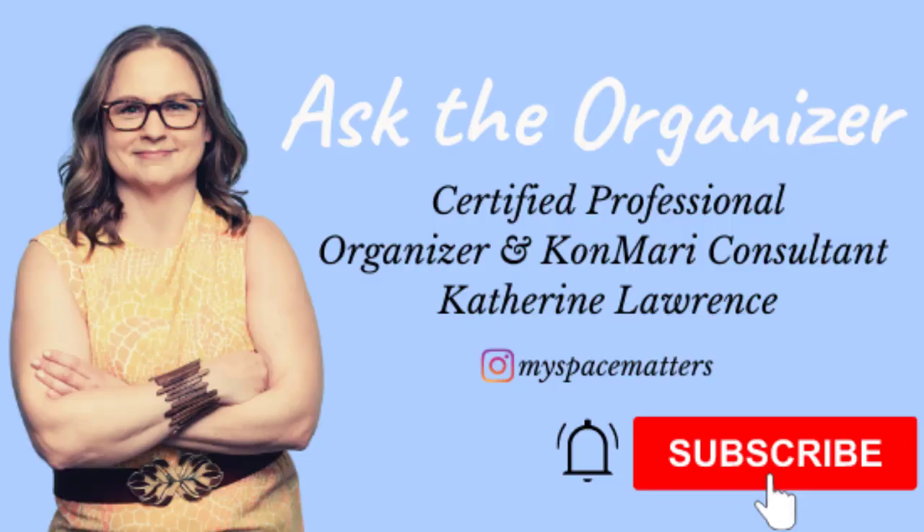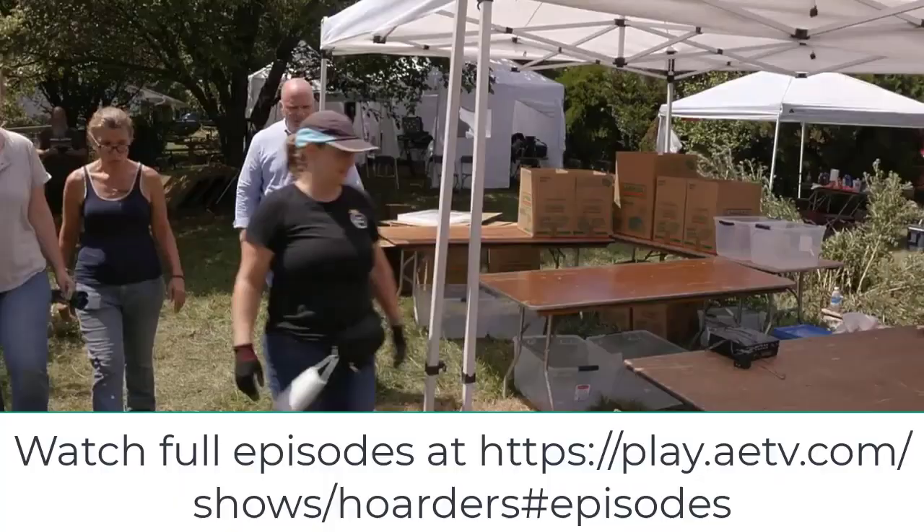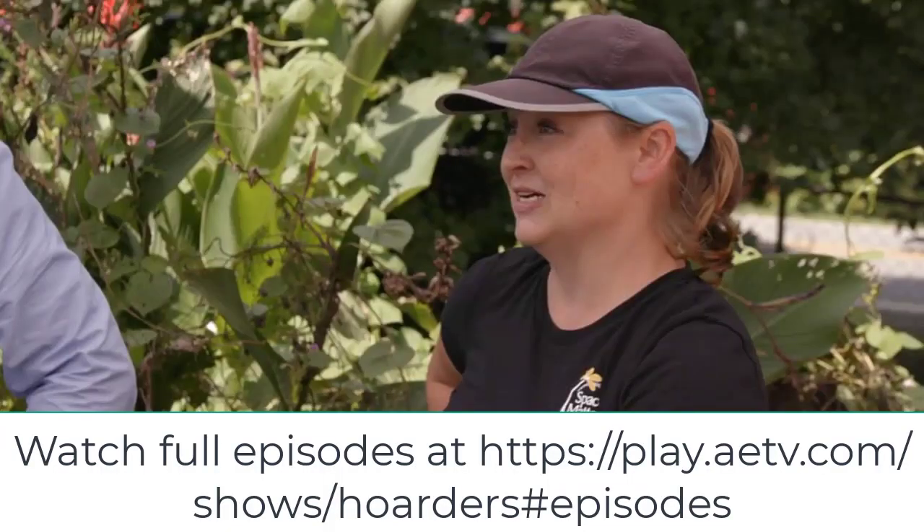Hi, I'm professional organizer Catherine Lawrence. I hope you live a life with less clutter so you can have space for the things that truly matter. I'm one of the organizers working behind the scenes on TV's Hoarders.